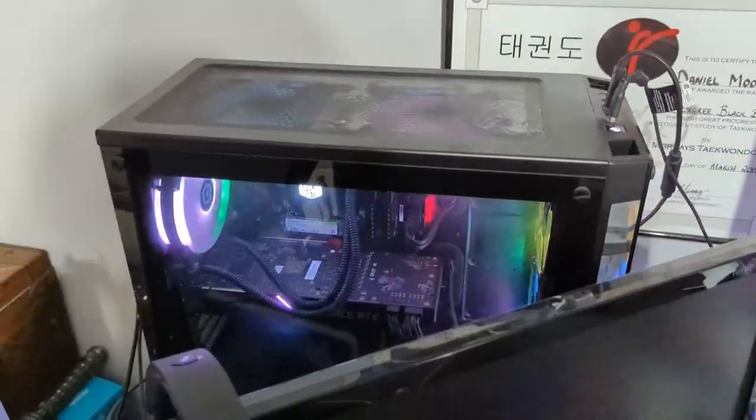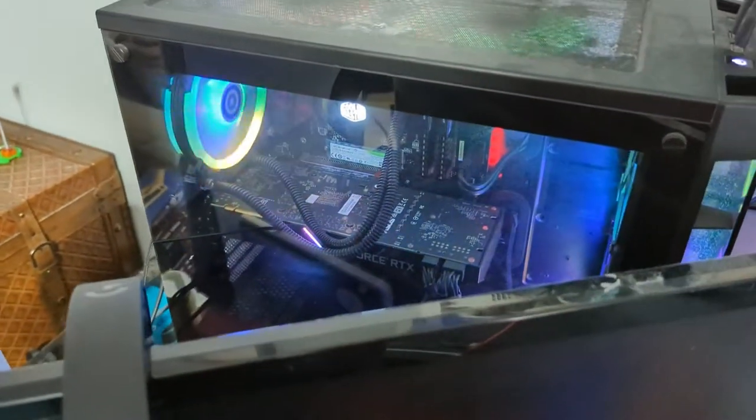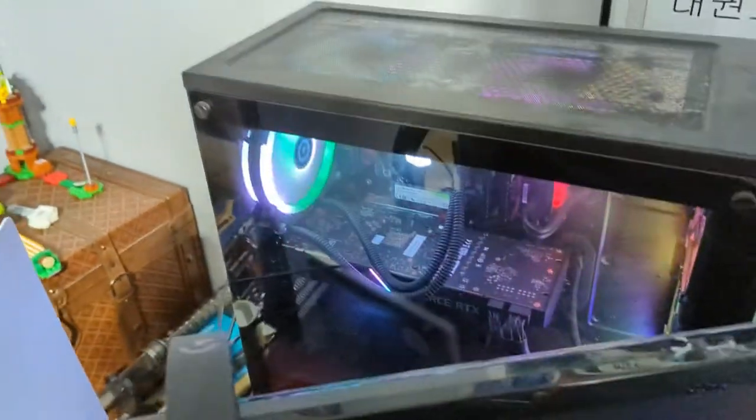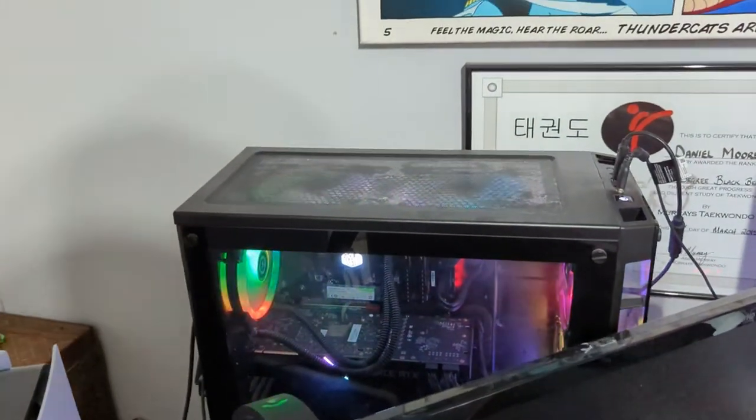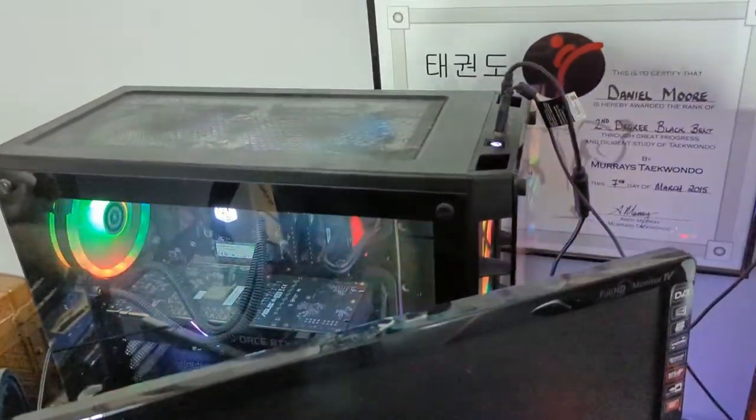So that's my PC — there's a 2070 in there. It was pre-built; I didn't build it myself because it was easier and cheaper to get one pre-built than trying to build it myself.